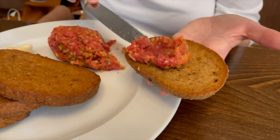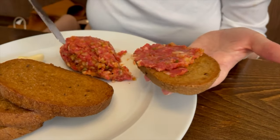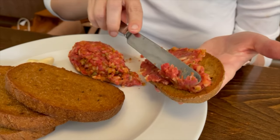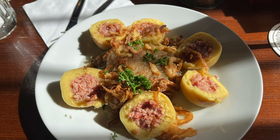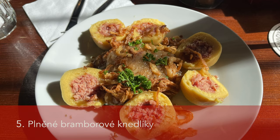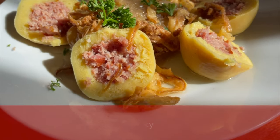Comparing to the German beef tartare, which is served with a normal mixed rye and white bread and also includes anchovies, the Czech one is way better — I really loved it. Czech tartare wins, one to zero.